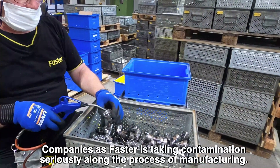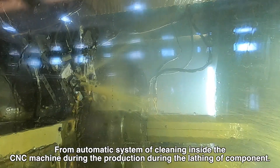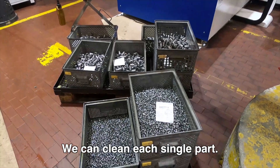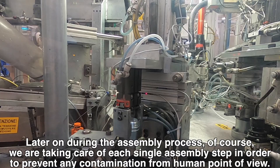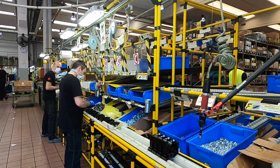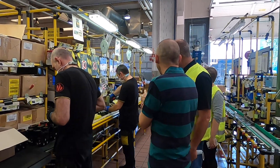What do you do? Companies like Faster take contamination seriously throughout the manufacturing process. We have different steps of cleaning of each single component — from air blowing to automated cleaning systems in CNC machines during production. Then we have an industrial washer where, using specific solvents and ultrasonic cleaning, we can clean each single part. During the assembly process, we take care of each single assembly step to prevent contamination from a human point of view and on our assembly lines. Operators are well trained about contamination.